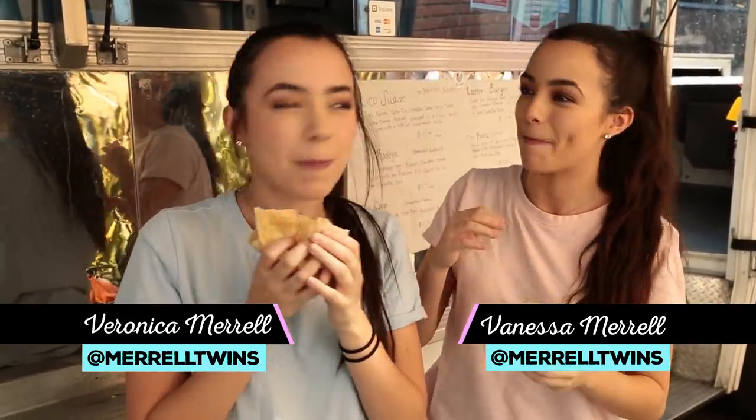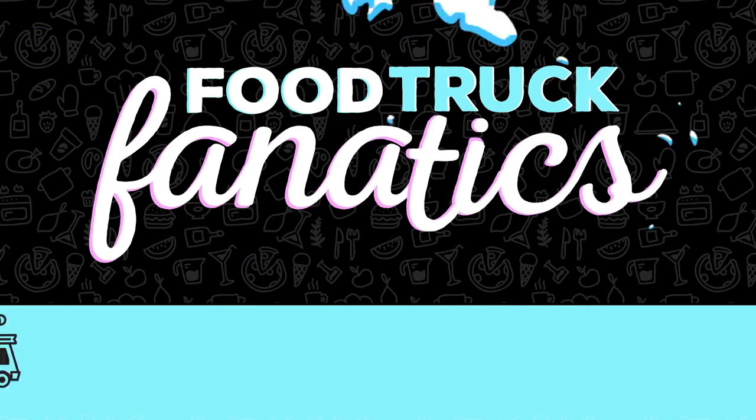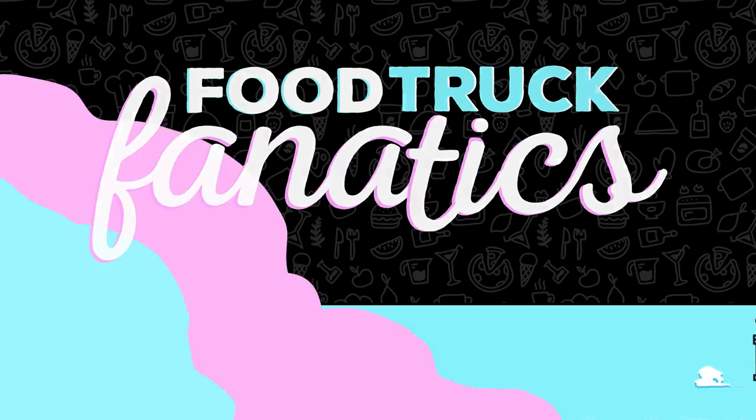Hey guys, I'm Veronica. I'm Vanessa and you're watching Food Truck Fanatics on Awesomeness TV. So we're here with Ruha from The Rooster Truck and we're about to dive into their delicious breakfast. So Ruha, what makes your food truck different from other food trucks here in LA?